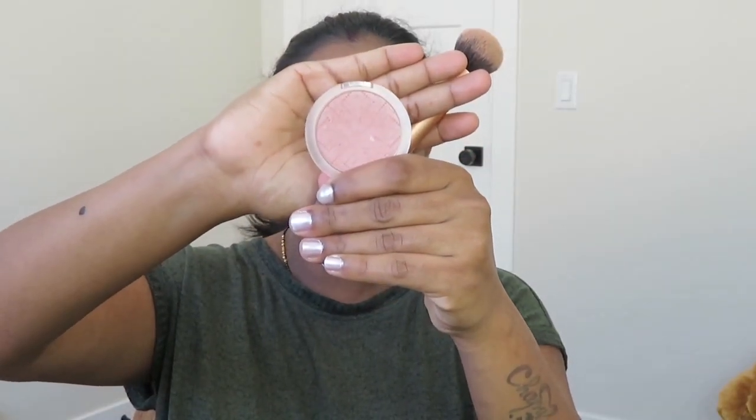Moving on to the blush — this is from Essence. I'll leave all the product details in the description box below. This blush gives a very light color, but I like it. It has a coral finish with a slight shine to it.